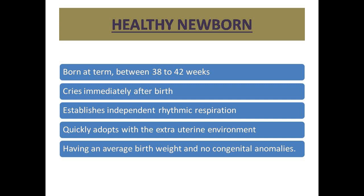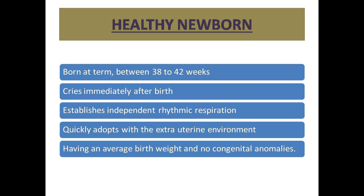Now let's see the physical characteristics of healthy newborns. First, weight: the average weight of a normal full-term newborn infant is about 2.9 kg, with a variation of 2.5 to 3.9 kg or more.